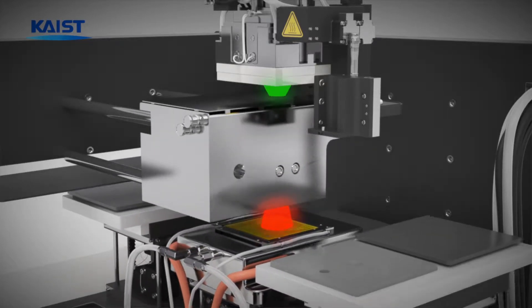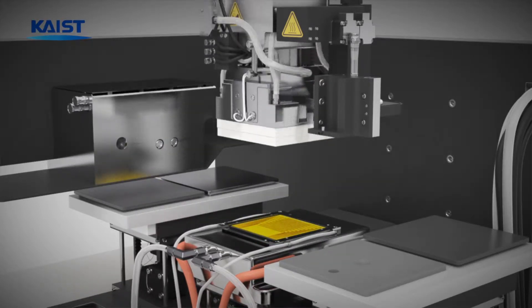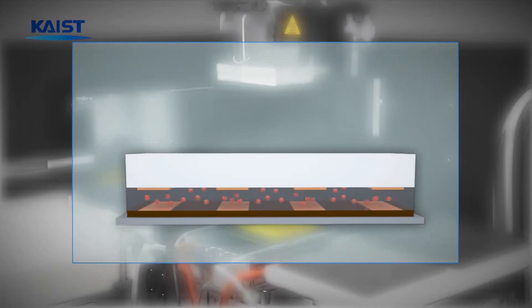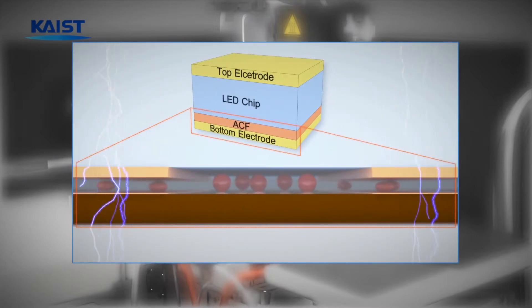After precise alignments, the LED chips are transferred onto the bottom flexible electrode substrate by thermocompression bonding through an anisotropic conductive film. Simultaneously, conductive particles in the anisotropic conductive film interconnect the chips to the electrodes, which enable flexible vertically structured LEDs.